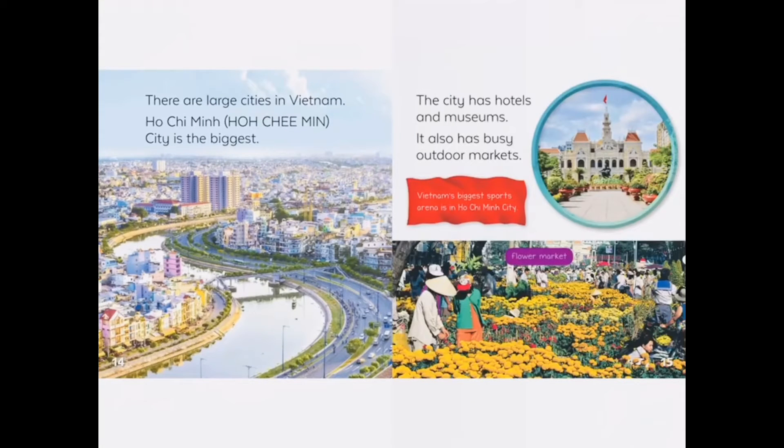There are large cities in Vietnam. Ho Chi Minh City is the biggest. The city has hotels and museums. It also has busy outdoor markets.